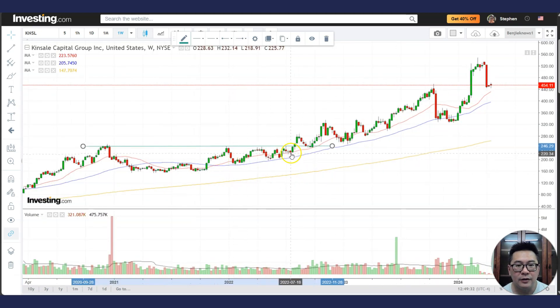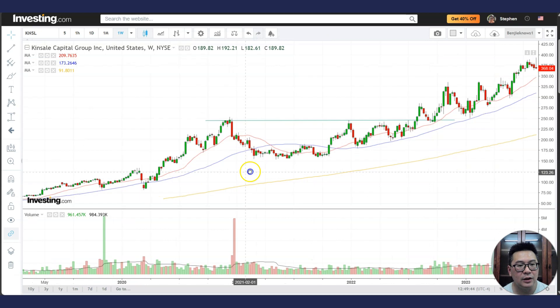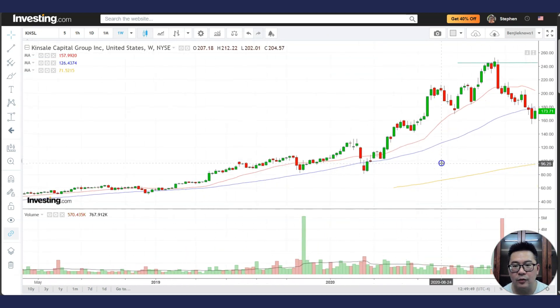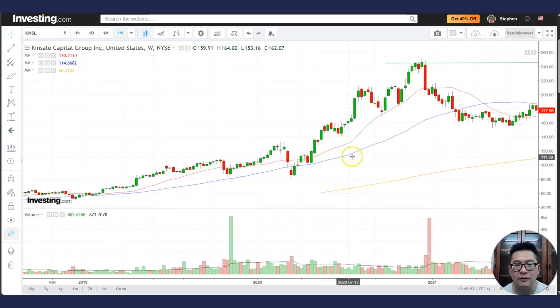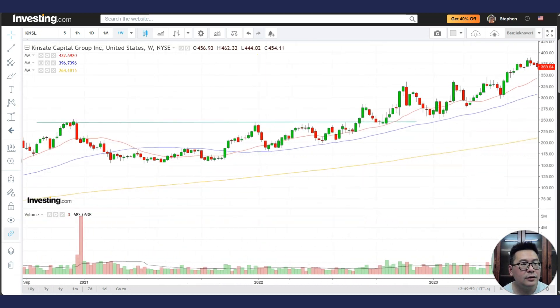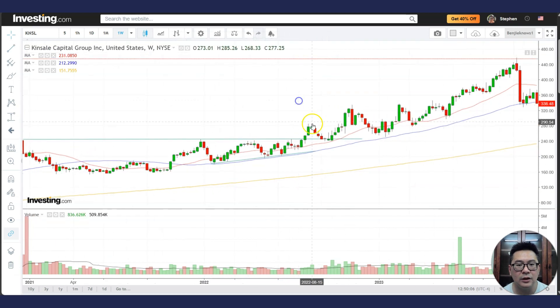The weekly chart is very interesting. Right now the 20 MA is rising, the 50 MA is rising most of the time, and the 200 MA is rising most of the time. This is really a quality stock. Whoever saw this stock with the rising 20 MA and 50 MA in the weekly chart should know this is of investing quality.